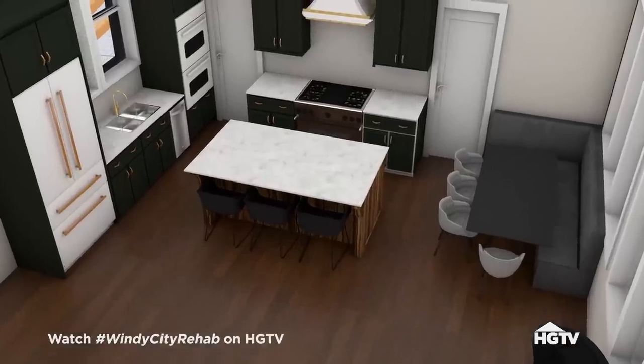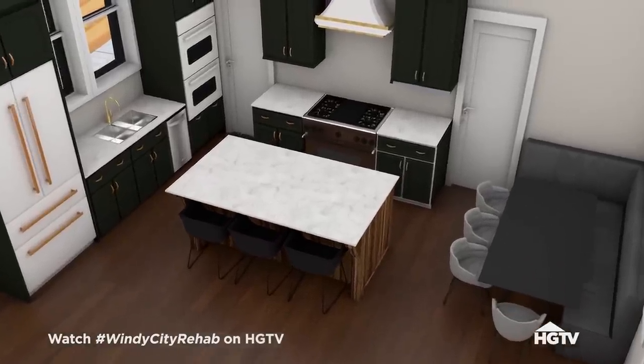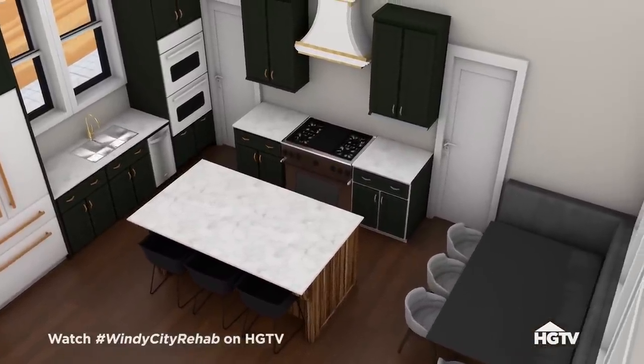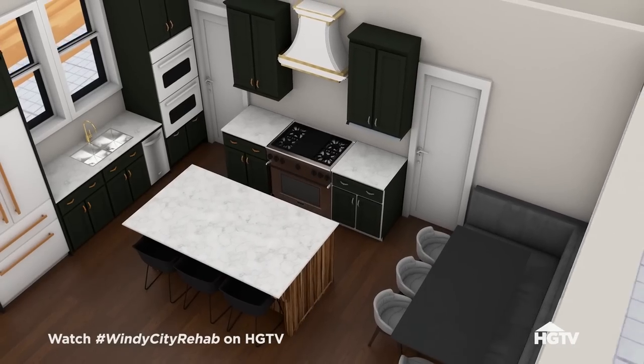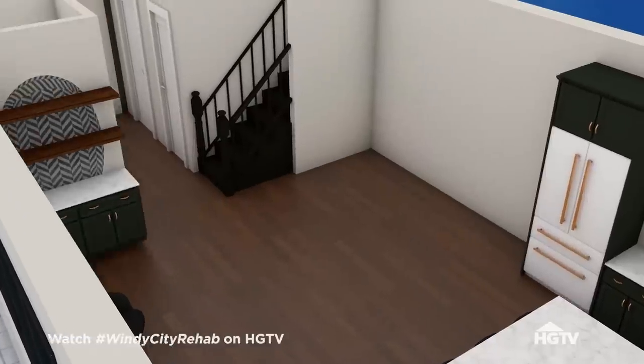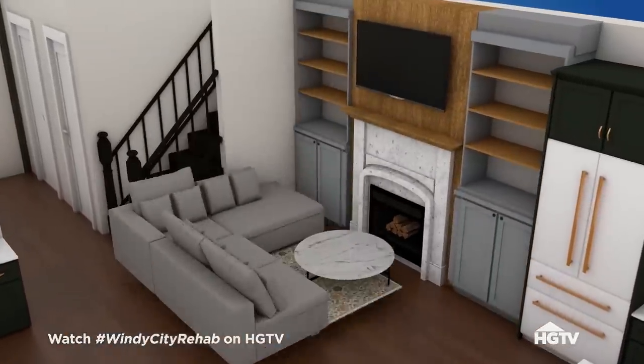The plan for the kitchen is white quartz countertops and gray stained cabinets. It's going to be transformed and complete with a custom banquette for an informal seating approach that can also become formal. The family room will get an antique mantle and custom built-ins by Ari.